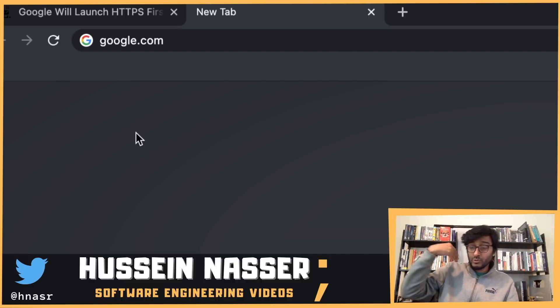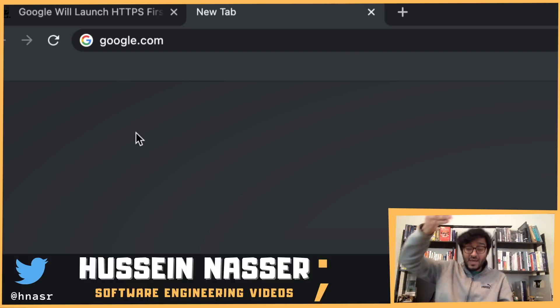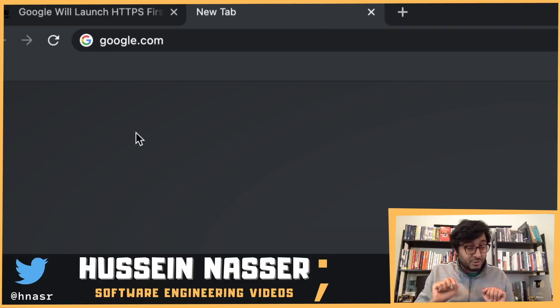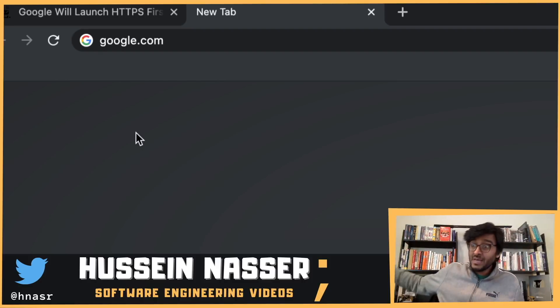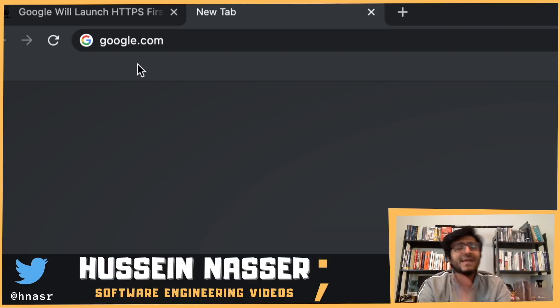Google is actually the worst example of this. Going to google.com used to first connect to port 80, which then redirects to www.google.com on port 80, then closes the connection, reconnects to www.google.com on port 80, and only then redirects to https://www.google.com. These redirect chains kill performance and are obviously insecure.